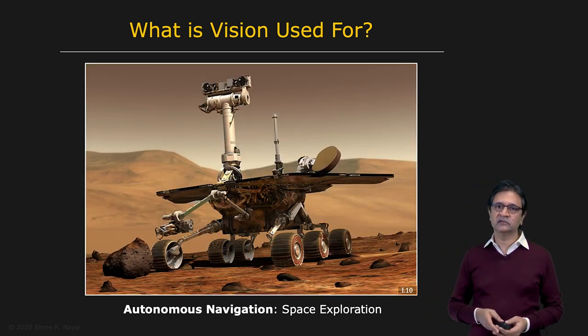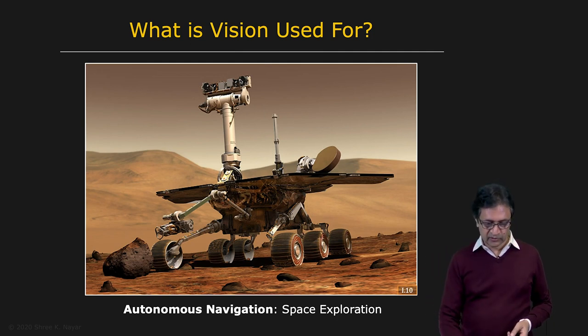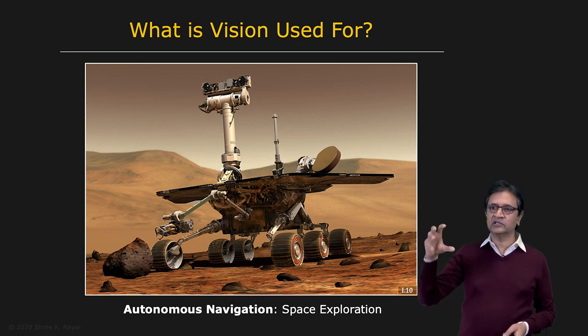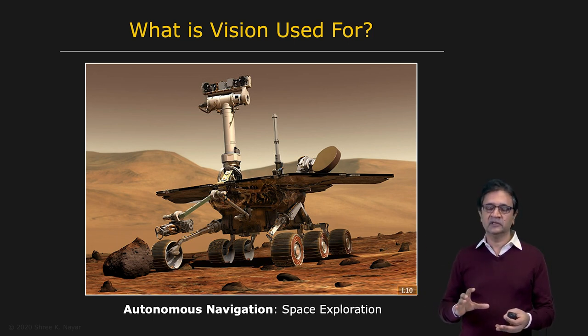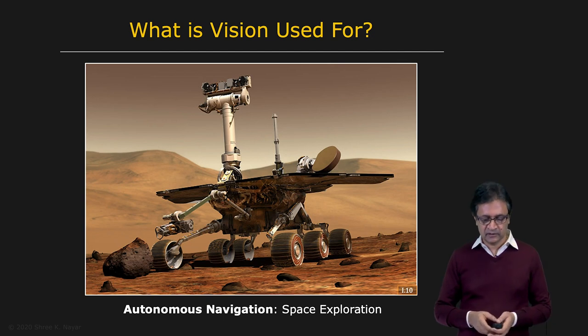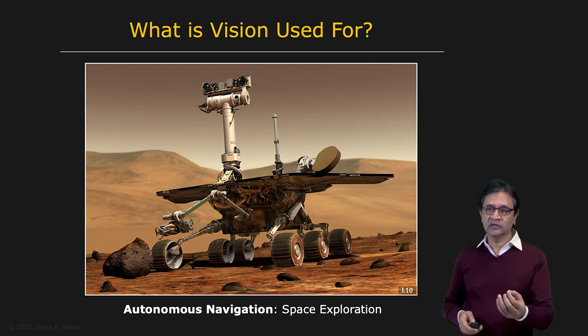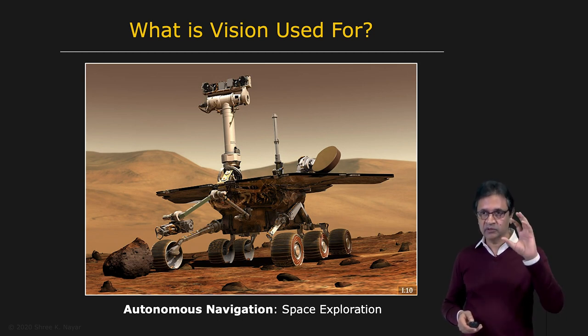And then there is vision for exploration. The Mars Rover has various vision sensors — you can actually see two cameras on top, but there are other vision sensors as well. Since this is an area where people have not yet set foot, you need computer vision to extract information and send it back to a remote location — in this case, a terrain map of the surface of Mars and perhaps its material properties. The same technology is important in disaster zones such as nuclear reactors, where you'd rather send a robot with a computer vision system than a human being.